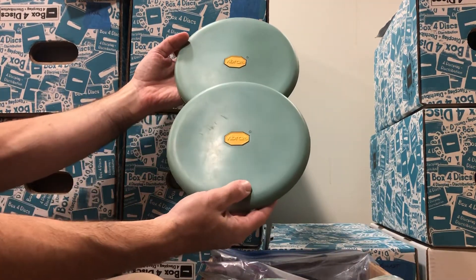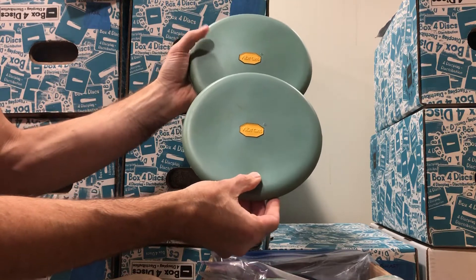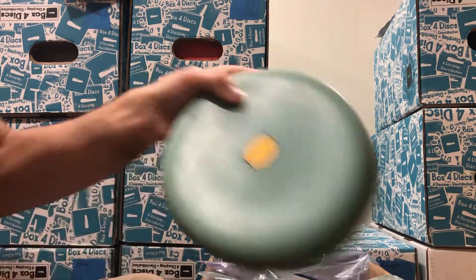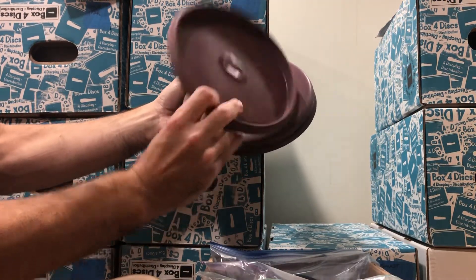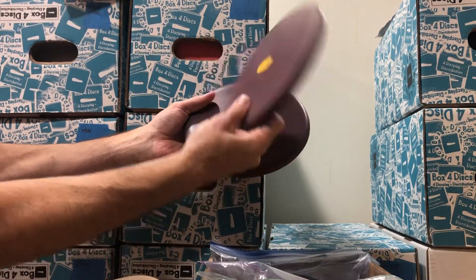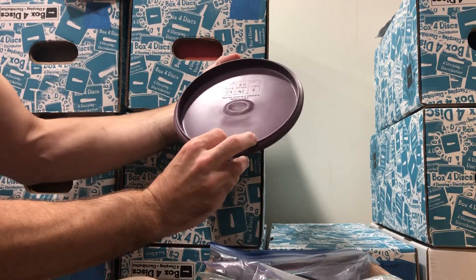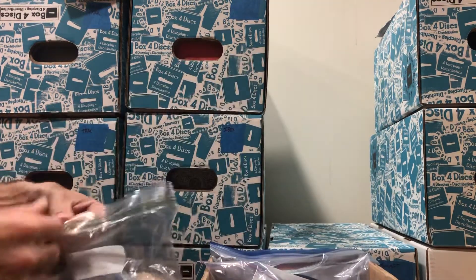We've got some twins — soft Vibram softies at 163 grams. Some of my favorite throwers in snow and on ice, as they tend to sit where they hit and are super flexible. Next we've got the triplets: a nice plum color at 171 grams, firm, pre-PDGA; second triplet at 168 grams, firm, pre-PDGA; and the third triplet at 167 grams, pre-PDGA approved.